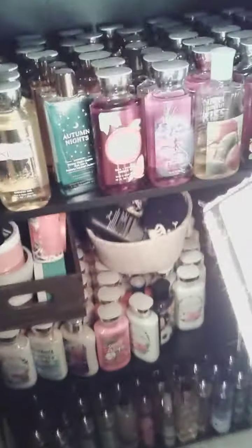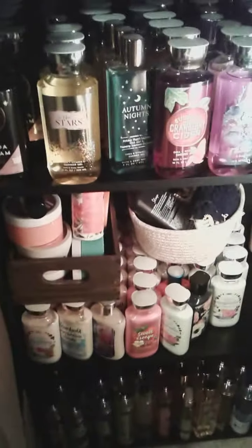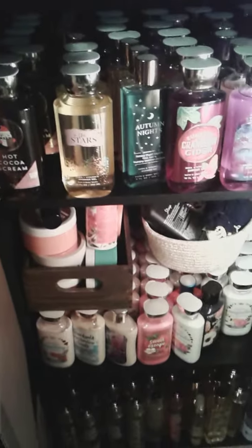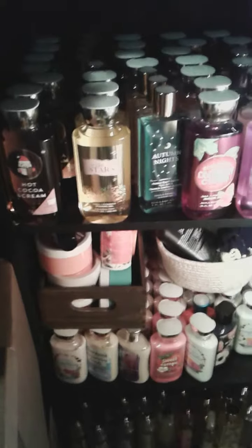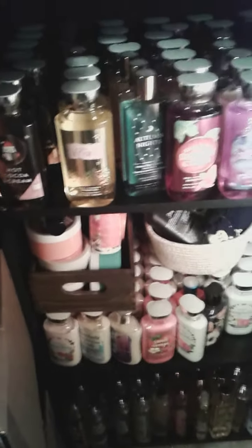I have my aromatherapy basket there, and then with this little container on your left-hand side of the screen — it might be on your right side if you're watching — it has my body butters and some of the oils. I don't really use the oils but they came in a gift set.